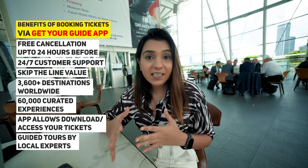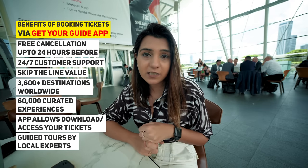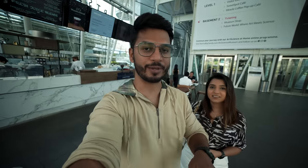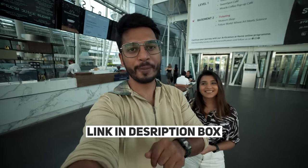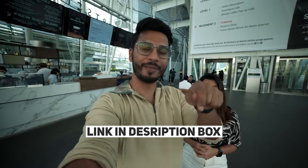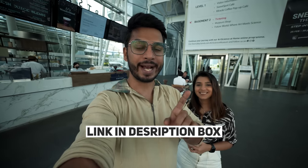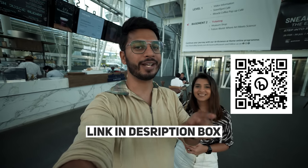There are also many guided local tours with knowledgeable and experienced guides. For example in Singapore, you can take a walking tour of Little India. The affiliate link is in the description box — if you click it and purchase, we earn a small commission. You can also scan the barcode shown on screen to access it.